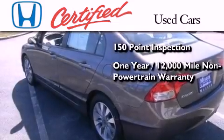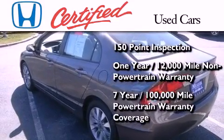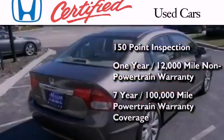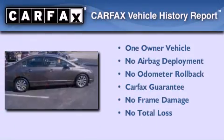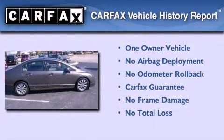This certified Honda also includes seven years or 100,000 miles of powertrain warranty coverage. This Honda has had only one owner and it qualifies for the Carfax buyback guarantee.